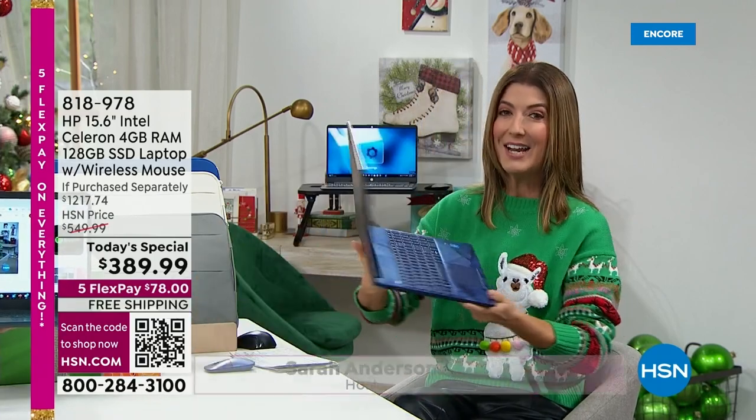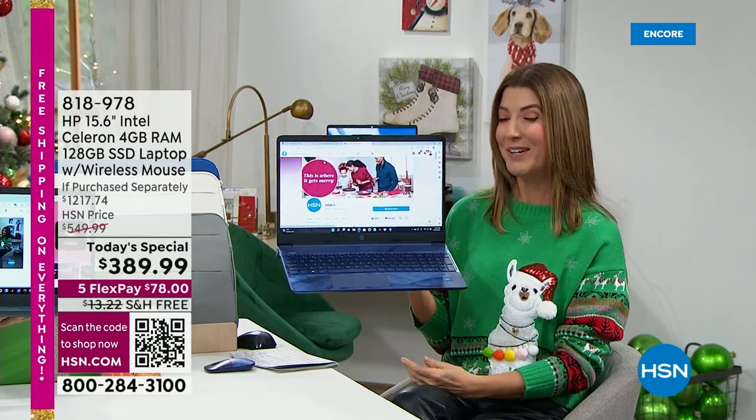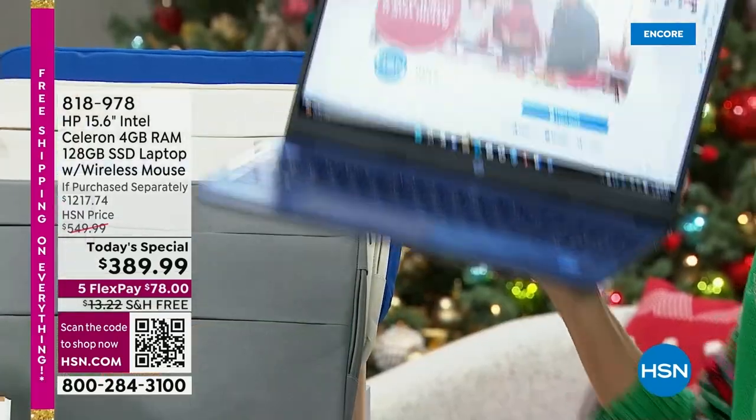You're getting a brand new computer today, and it's everything you want at a really great price that you can afford. Aaron, this is totally awesome.